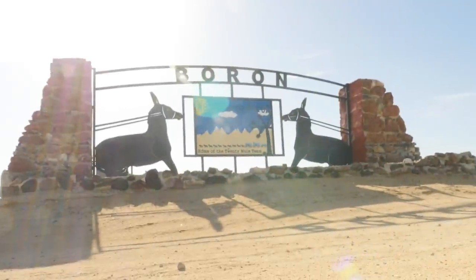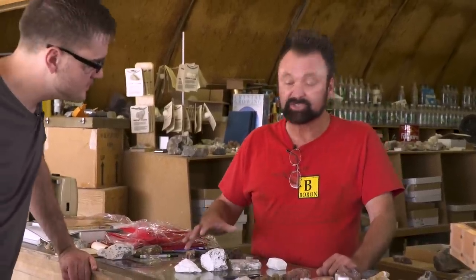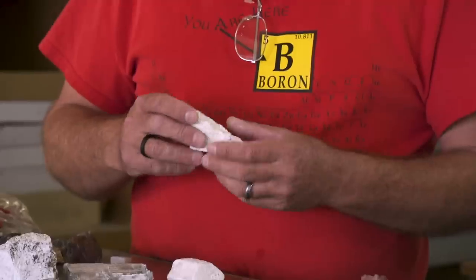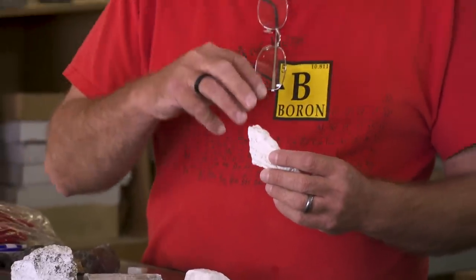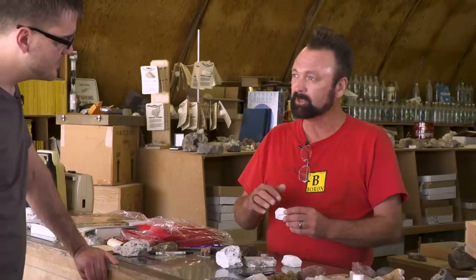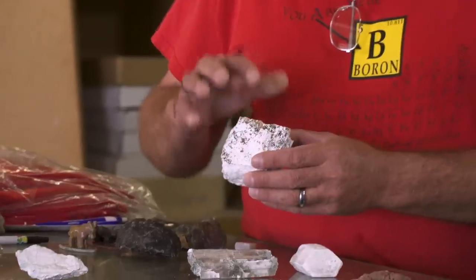Can you ask for a better job than that? We're in the town of Boron right now, and these are several different minerals that contain boron — these are borates, and these particular ones are sodium borates. This is borax — the native borax — and it actually has sort of a wet feeling because it's 10 molecules of water. When it dehydrates to being white, which is how most people recognize it, that's actually the mineral tincalconite, which is five molecules of water. This is also borax — if you break off that edge, you can see it is translucent.